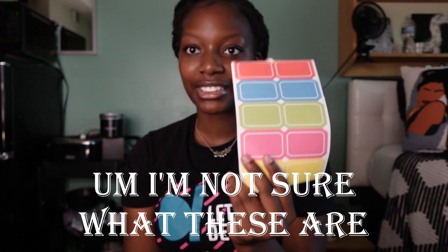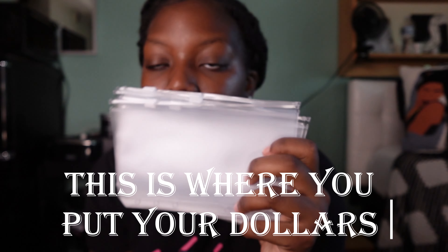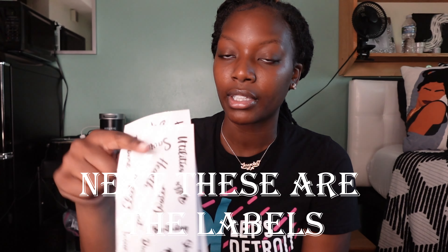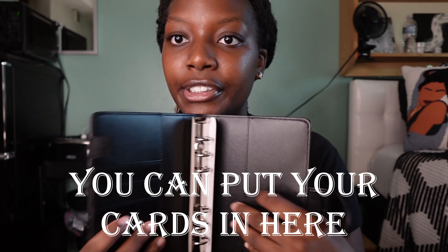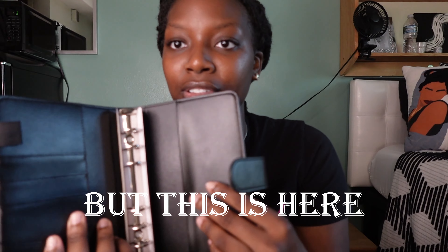I also got a budgeting planner. When you open it, it's like a magnetic closure. It comes with these pocket inserts — this is where you put your dollars. I'll do another video on me actually using it so y'all can have a better understanding of how to do it. It also comes with labels to put on the pockets so you know what each pocket is for, plus budget sheets. On the inside bottom you can put your cards, and there are pockets on both sides.